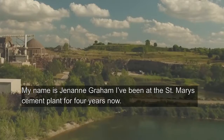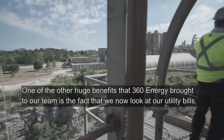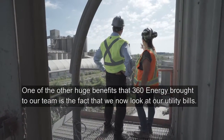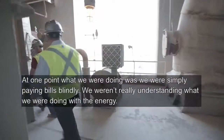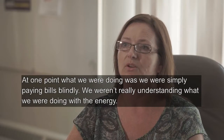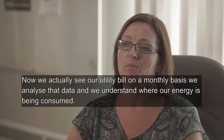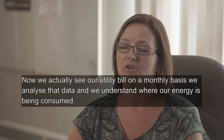My name is Janaean Graham. I've been at the St. Mary's Cement Plant for four years now. I take care of health and safety at our site. One of the other huge benefits that 360 Energy brought to our team is the fact that we now look at our utility bills. At one point, we were simply paying bills blindly — we weren't really understanding what we were doing with the energy. Now we actually see our utility bill on a monthly basis, analyze that data, and understand where our energy is being consumed.